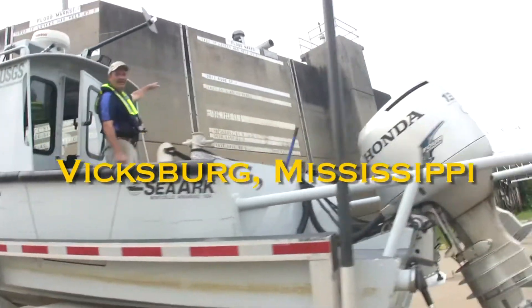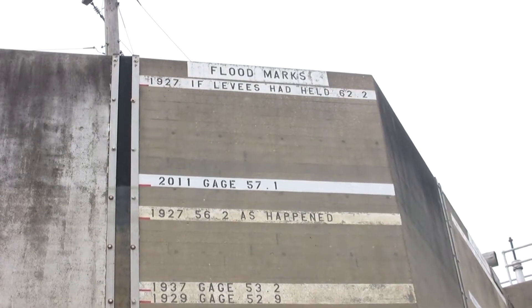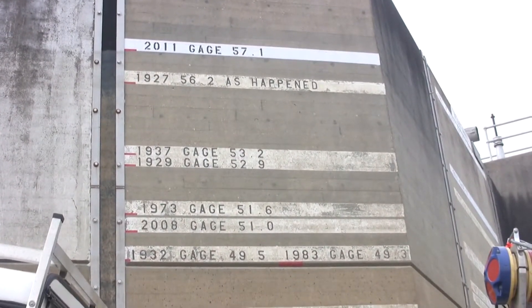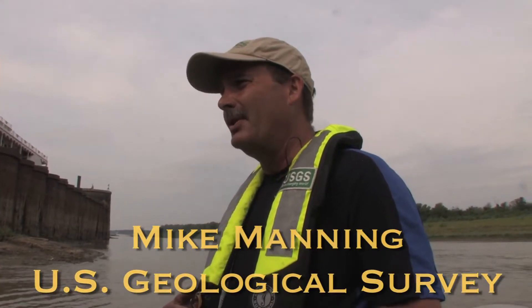It's got the 1927 as it happened, and if the levees had not broke, that's the top mark. The 2011 57.1 mark is just above the 1927 as it happened. Right now this is low, low flow for the Yazoo River. We're just getting into the dry part of the season so it can get a little bit lower, but the Yazoo River is controlled by the Mississippi River at pretty much all stages.